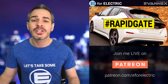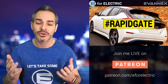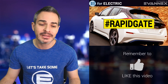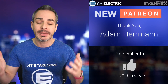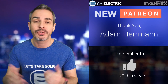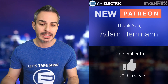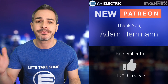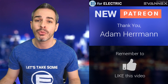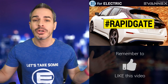Welcome to E4Electric, your number one source of unbiased electric car news. If this is your first time here, go ahead and click on the subscribe button. Let me give a quick shout out to one of my newer Patreons, Adam Herman. Welcome. Thank you for supporting my show, and thank you to the rest of my Patreon community for supporting me, the independent YouTuber who does this full time. You guys have an option to watch this live every day, so thank you so much. All right, let's talk about RapidGate.